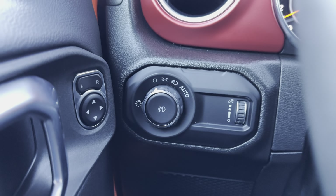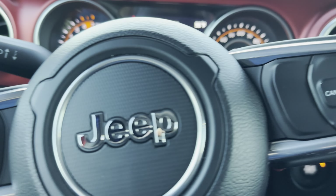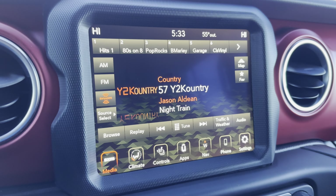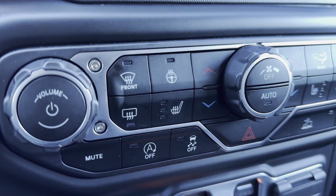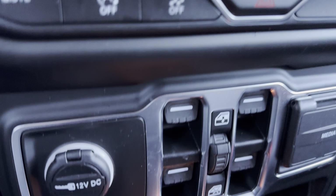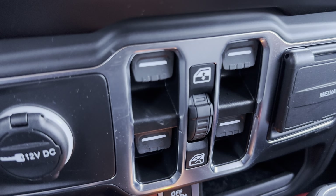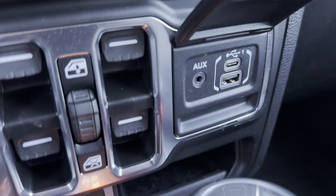You do have automatic headlamps and Bluetooth with voice command. You also have a touchscreen radio with navigation, Apple CarPlay and Android Auto, heated front seats and heated steering wheel, dual climate zones, 12-volt charging, power windows, and your media inputs.